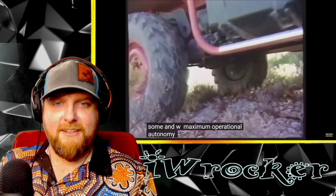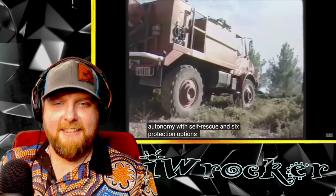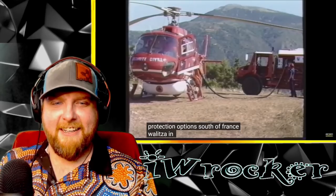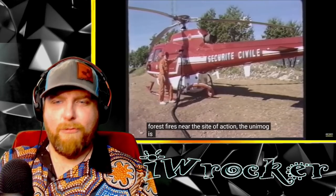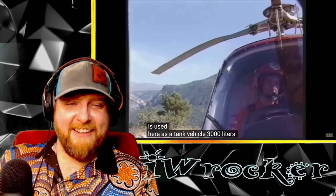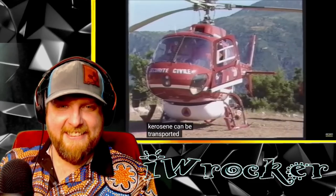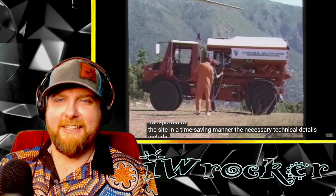So much to learn. Autonomie with self-recovery and self-protection capabilities. And it refuels helicopters — why not, right? This thing does it all. The Unimog is the vehicle that is the jack of all trades.